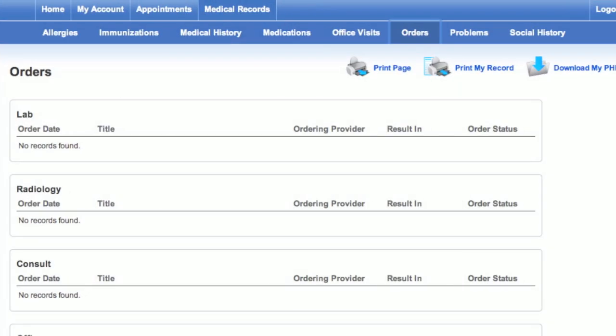Laboratory tests, x-rays, and any consultations with referred specialists are tracked, along with the results of tests when available.